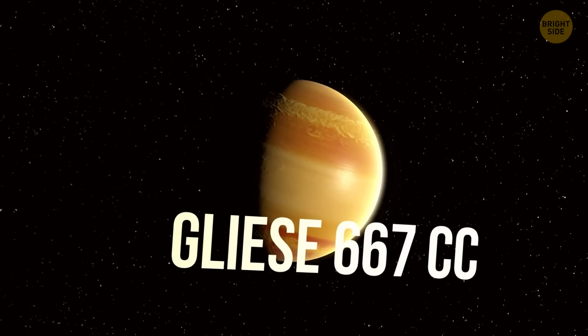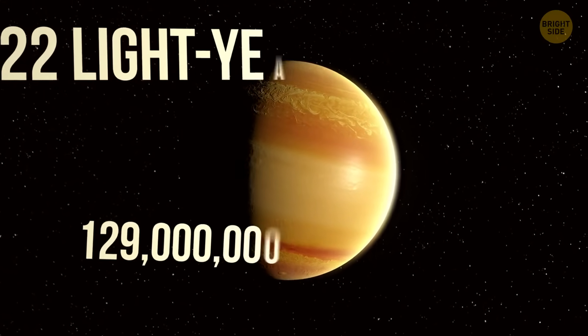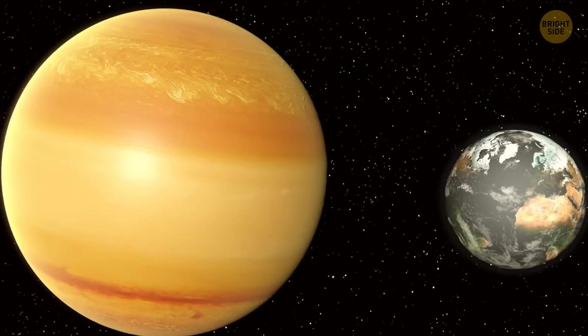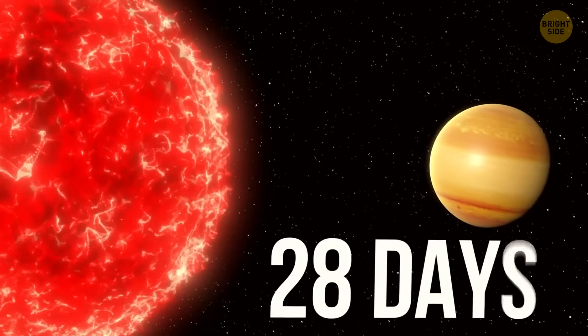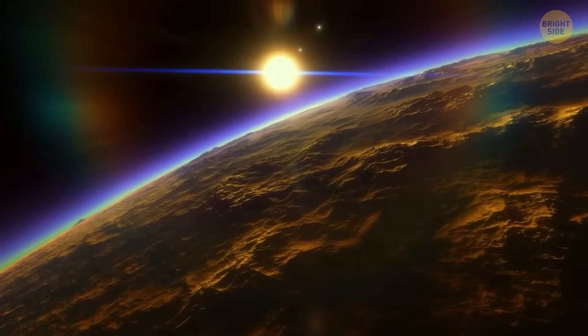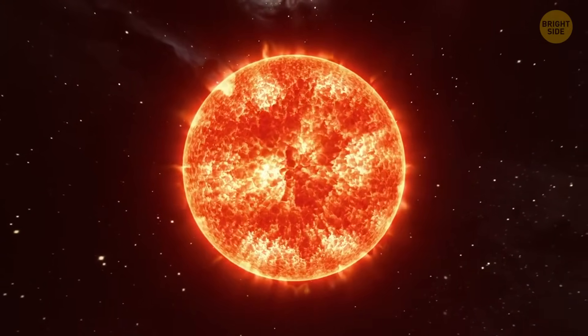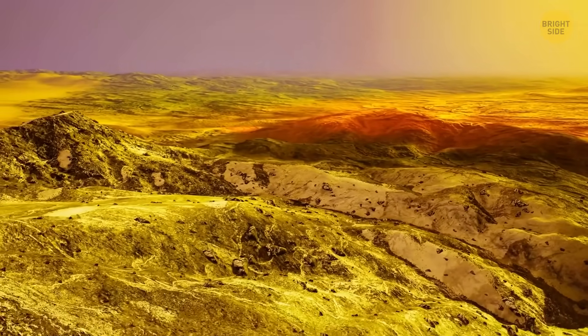Gliese 667cc is only 22 light-years away — though that's still about 129 trillion miles from us. It's about 3.8 times the mass of Earth and zips around its red dwarf star in just 28 days, so a year there is 13 times shorter than ours. Its red dwarf star is cooler, and the planet probably sits in the habitable zone, though occasional stellar flares could give it a sunburn.